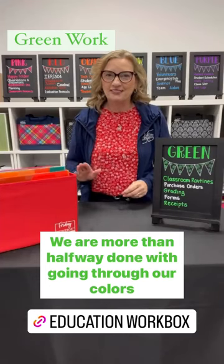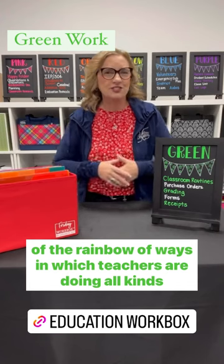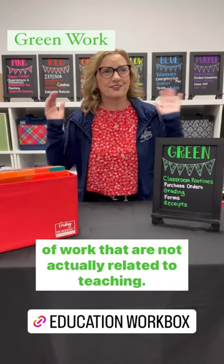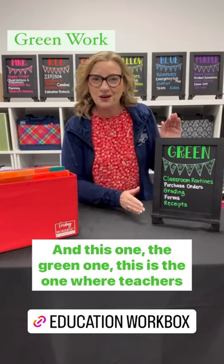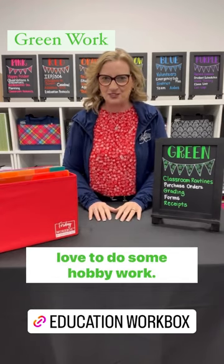We are more than halfway done with going through our colors of the rainbow of ways in which teachers are doing all kinds of work that are not actually related to teaching. And this one, the green one, this is the one where teachers love to do some hobby work.